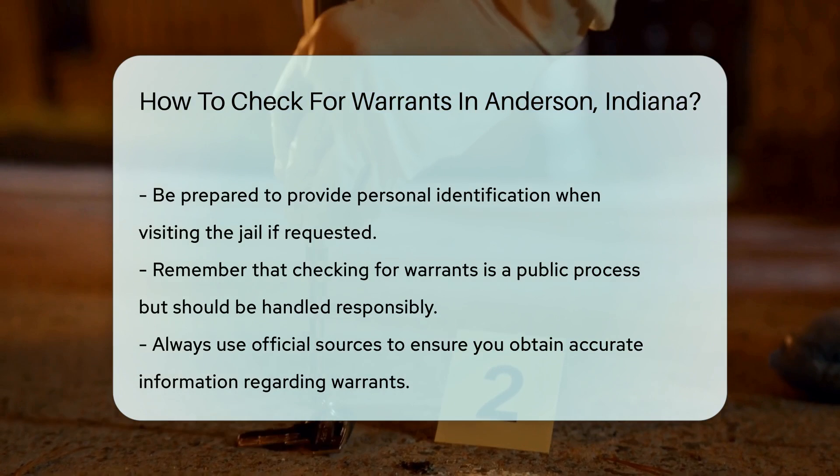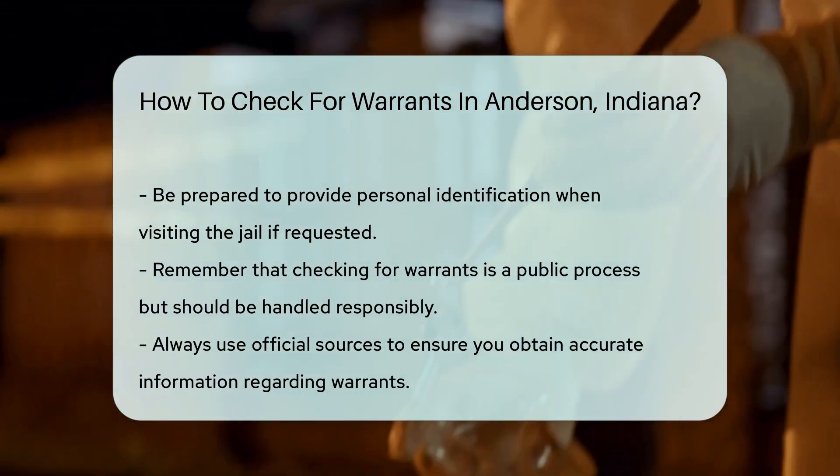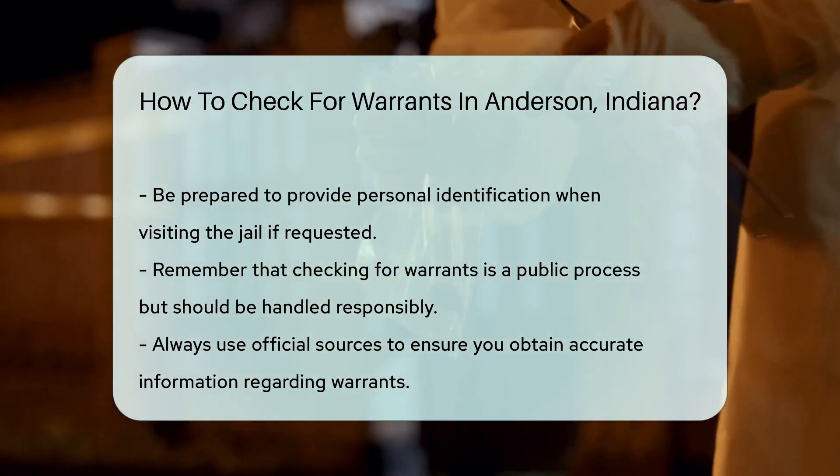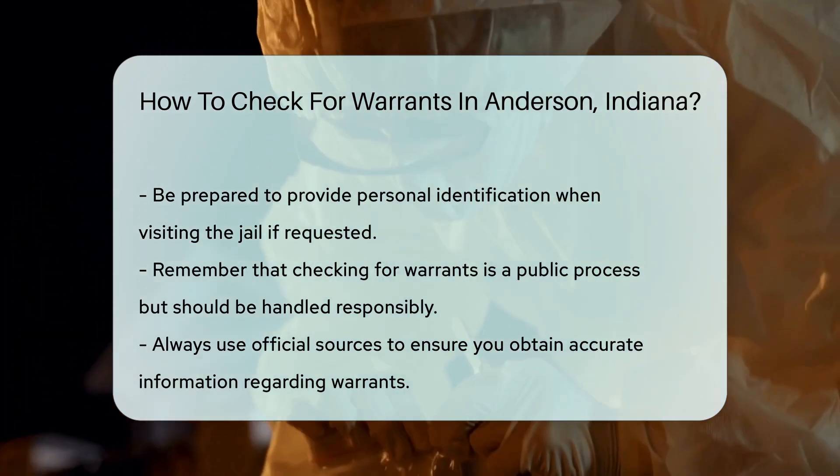Remember, checking for warrants is a public process, but it is essential to handle the information responsibly. Always ensure you are using official sources to obtain accurate details.